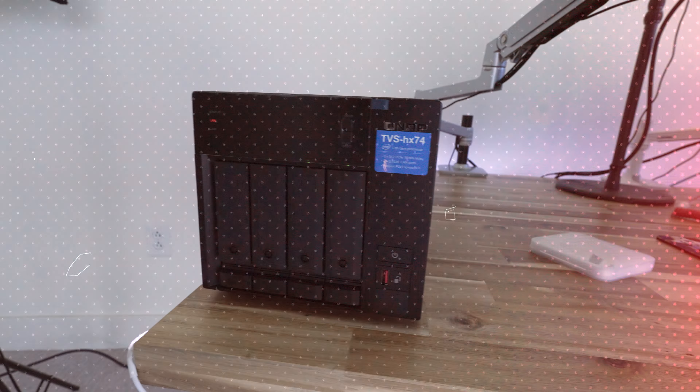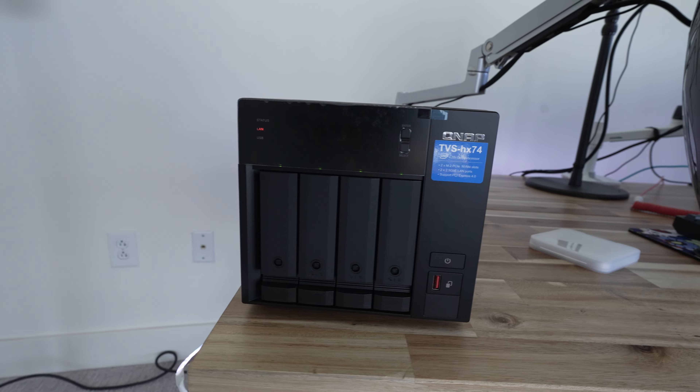The most important piece of my whole setup, to be honest with you, is my QNAP NAS setup. A lot of people probably don't even know what QNAP or NAS is, and that's why I'm here to explain it. If you're a small business owner or a contractor like myself, this is absolutely essential when dealing with large files.